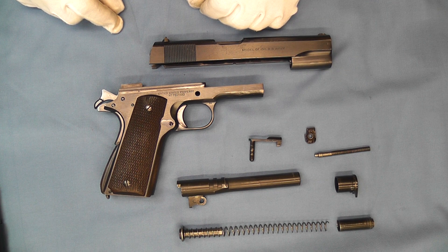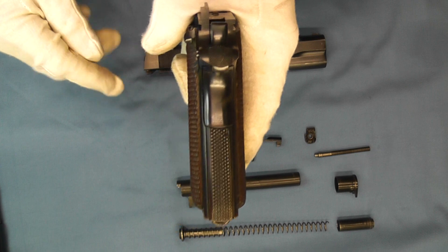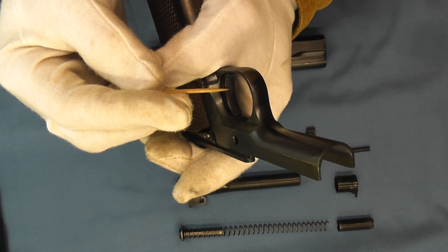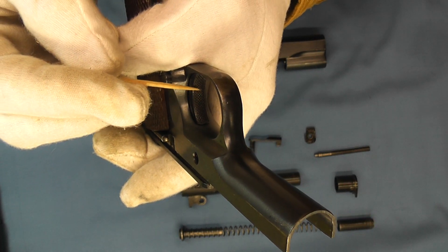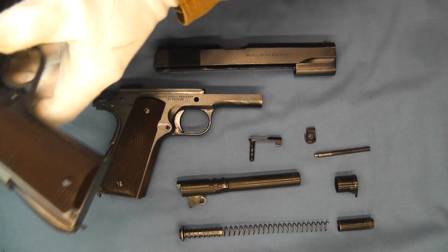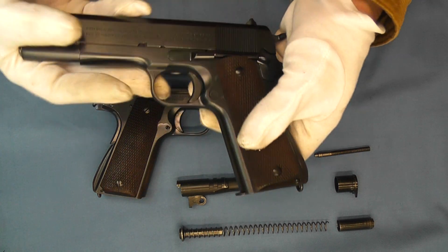You can see the checkering on the rear mainspring housing and the checkering on the front of the trigger, which was introduced with the transition pistols. We're getting very close to World War II production pistols. This one is a Navy pistol, as is this 1939 example over here, which is just in absolutely beautiful shape — a great example of a model 1911 A1 pre-World War II.